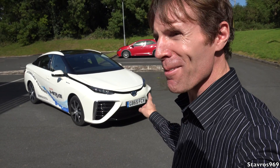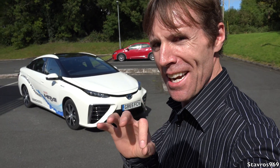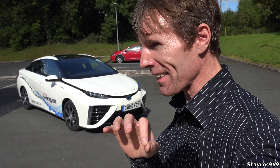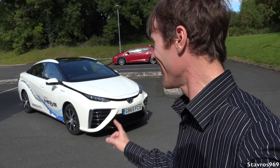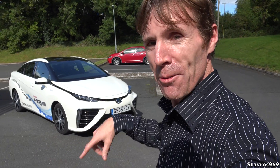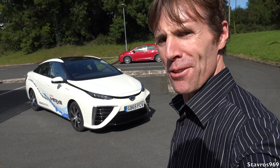There's not many of these in Ireland — this is probably the only one. And there are no hydrogen stations around Ireland either; in fact, there are zero hydrogen stations. But I'm just going to walk around, have a look at the outside, then show you inside, and then we'll go for a drive.